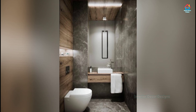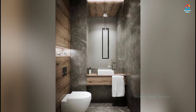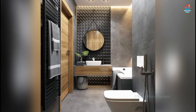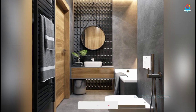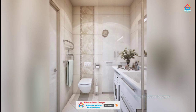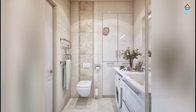Small bathrooms are the perfect place to play with pattern and color. Used in the right way, stunning wallpaper with big bold prints can even make a tiny space appear larger. Offset with white metro tiles, this lush tropical design set against a powder pink backdrop looks striking, coupled with a vibrant green vanity.